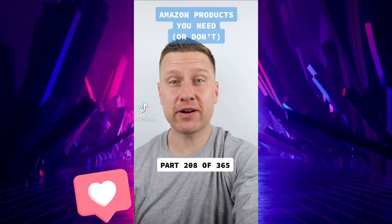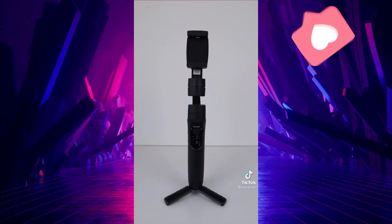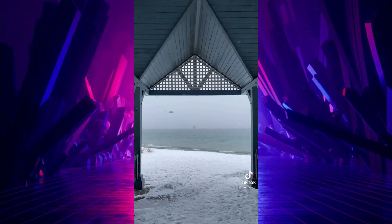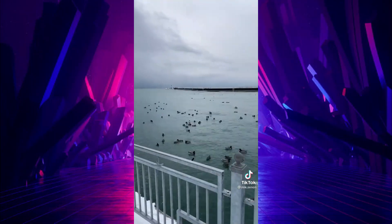Amazon products you need or don't — this is part 208 of 365. This gadget has features that will take your videos to another level. Place your phone inside, turn it on, and the gimbal will completely stabilize your phone so you can record smooth video footage everywhere you go. You can also control the zoom feature and create motion timelapses.